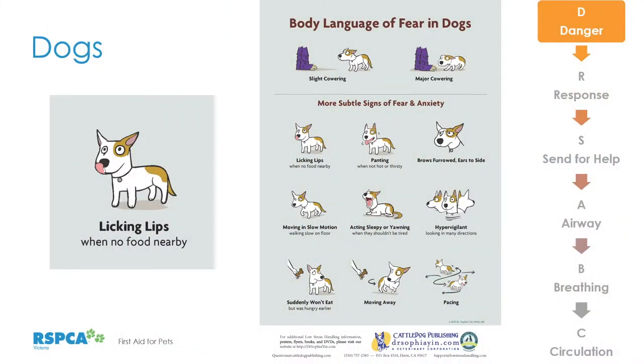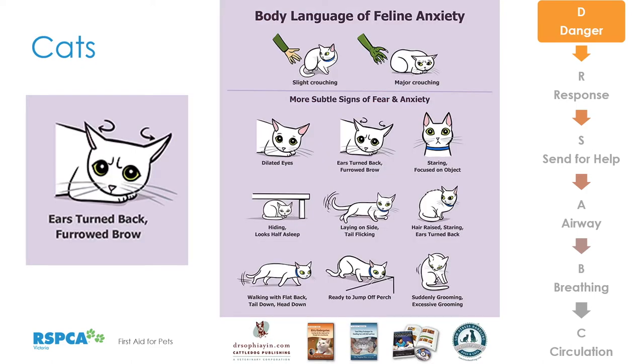It's important to understand body language of fear in dogs — things like panting, freezing, cowering, or moving in slow motion. Understanding this fear and anxiety helps us act accordingly so we don't startle them or stress them further, and we can protect ourselves. Look for subtler signs like lip licking or yawning. Cats in particular can freeze if stressed, injured, or cornered and will react with claws or teeth if we try to help, so using the protective equipment shown will keep you safe.